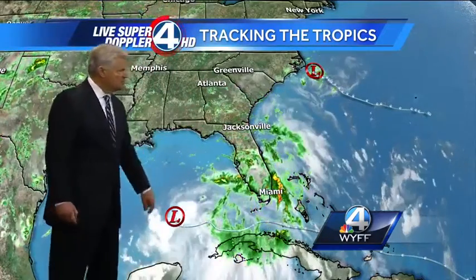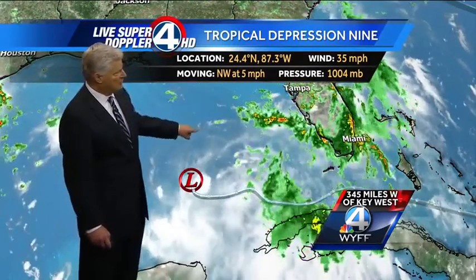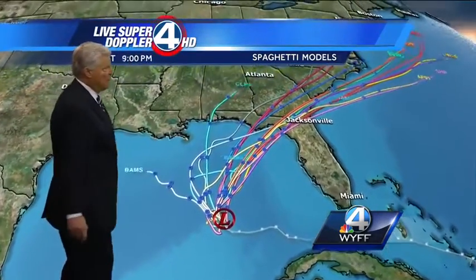Here are our two tropical depressions. We'll zoom into Tropical Depression 9, which is most likely going to become our first tropical storm either tonight or tomorrow. It's moving northwest very slowly but will gradually continue that way. It's 345 miles west of Key West right now, moving slowly to the northwest. All the computer models — some of them actually print off to the north, but most have it moving northeast.